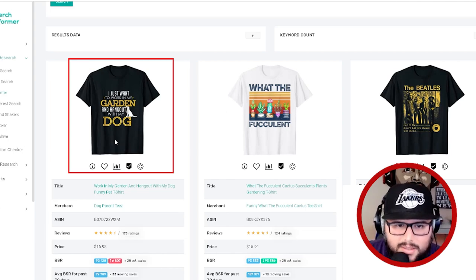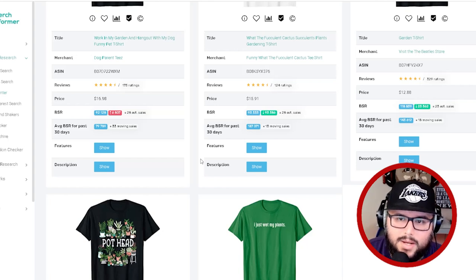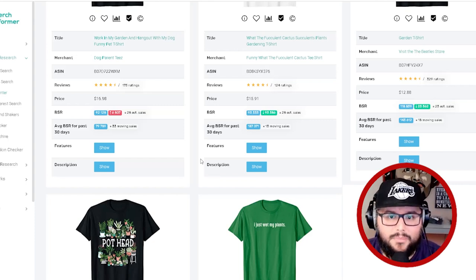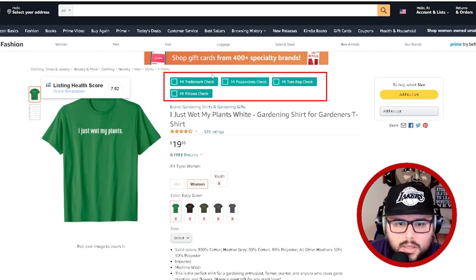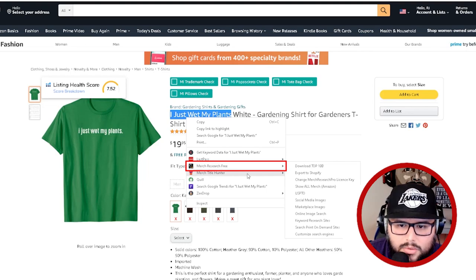Gardening and animals mixed together is a good approach. I'm thinking about different types of vegetables and fruits in this niche. Think of people's favorite vegetable or fruit. Funny sayings also do well — 'pothead,' 'I just wet my pants.' Merch Informer has a cool trademark check tool: click on it to verify for tops, pop sockets, tote bags, and pillows. You can also highlight text, right-click, and use the merch research free tool to check USPTO.